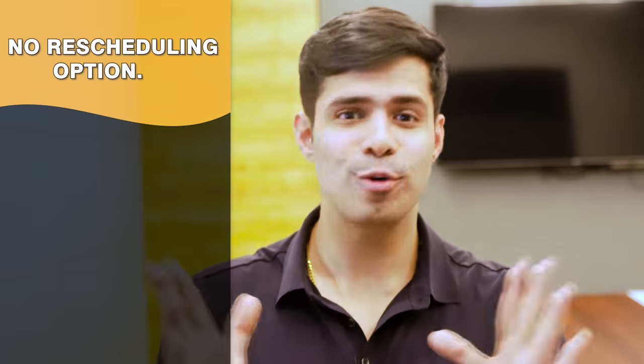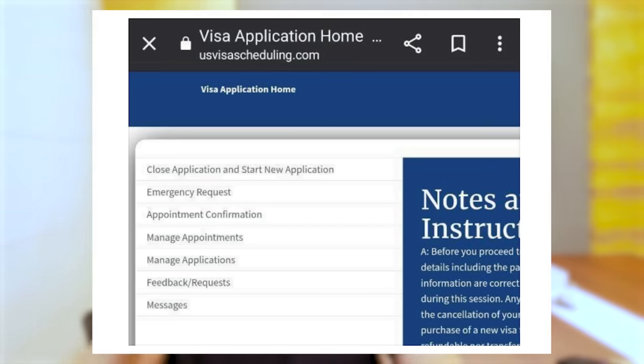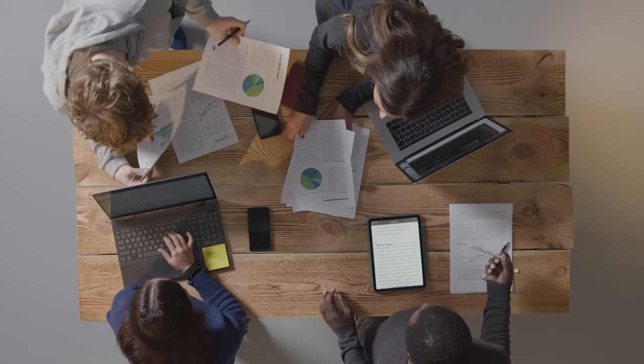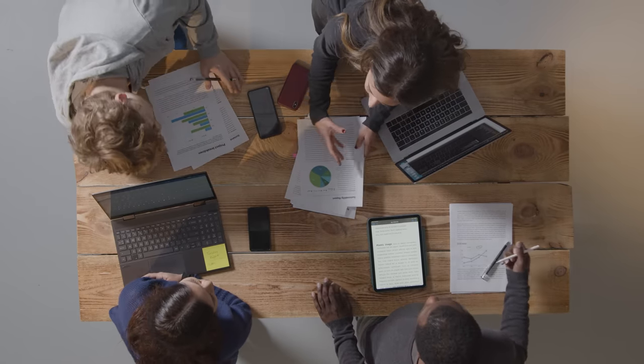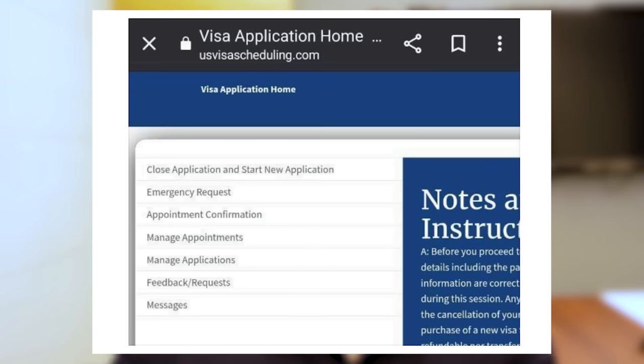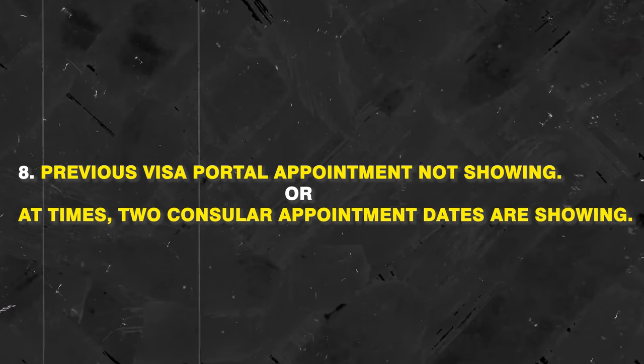Issue number seven is that there is no rescheduling option visible on the portal for most profiles. If you've booked an appointment and want to reschedule, you have to cancel and rebook. We all know how difficult it is to get a slot — we monitor 24/7, including national holidays, because slots open for maybe 10 minutes then disappear. You should be able to reschedule while keeping your previous slot, but that option seems to have disappeared altogether.